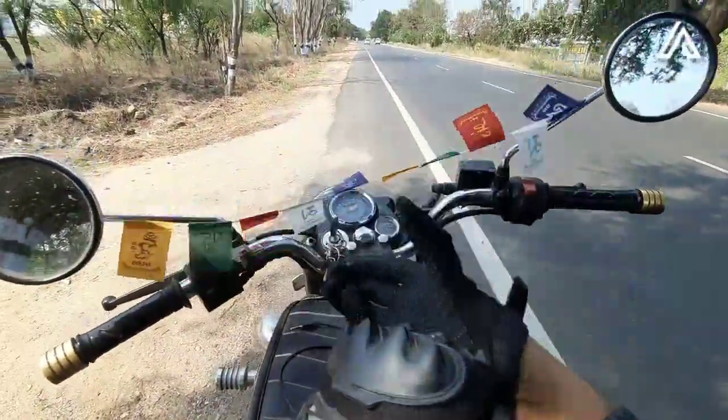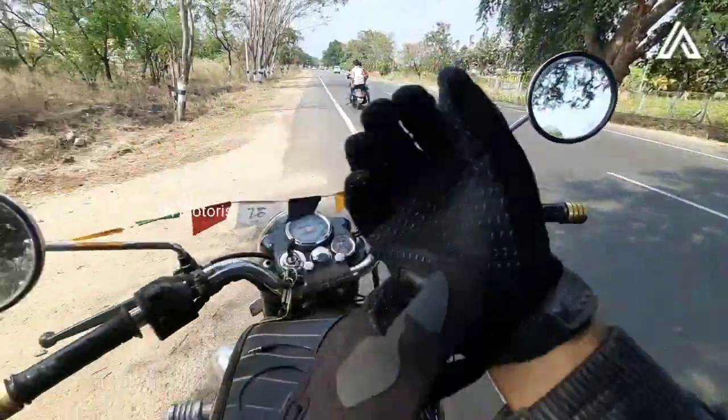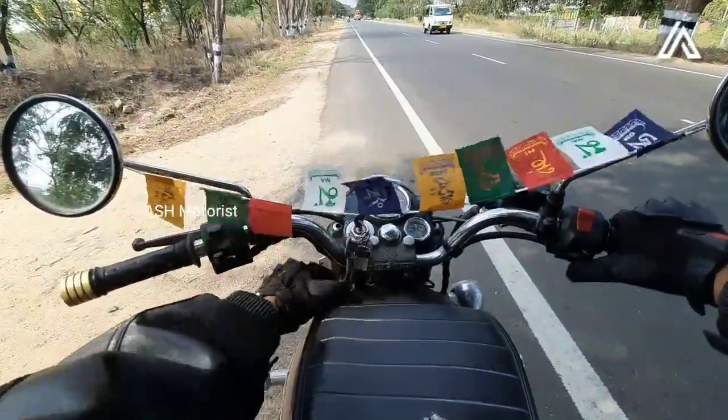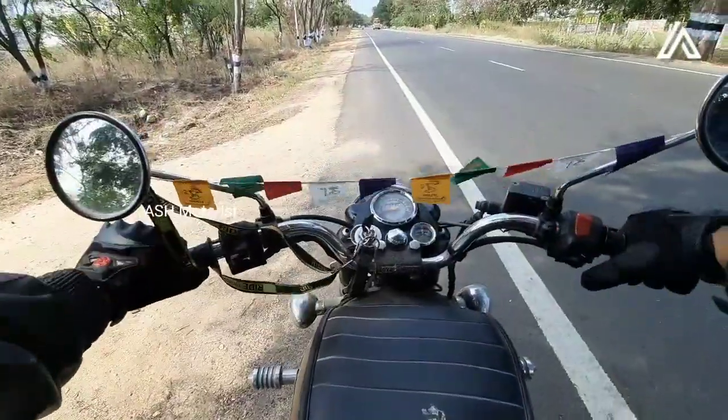Hello friends, welcome to today's video. The helmet is a very important safety gear for our bike. Our helmet is a very important part, so our helmet should be of good quality.